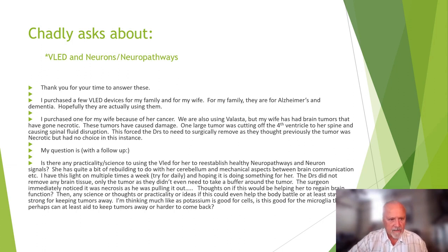Thank you for your time to answer these. I purchased a few VLED devices — one for my wife because of her cancer. We are also using Velasta. My wife has had brain tumors that have gone necrotic. These tumors caused damage; one large tumor was cutting off the fourth ventricle to her spine, causing spinal fluid disruption. This forced doctors to surgically remove it.